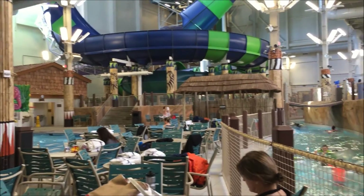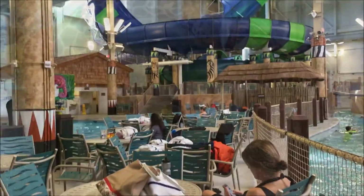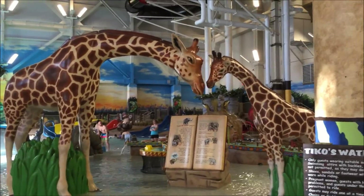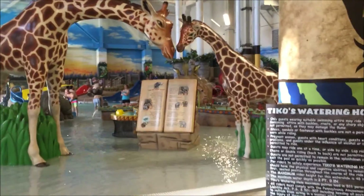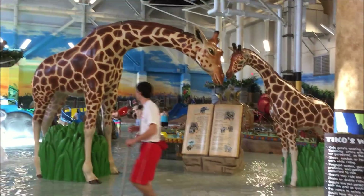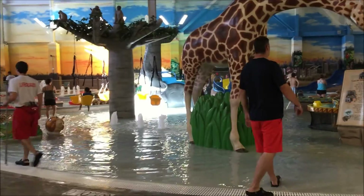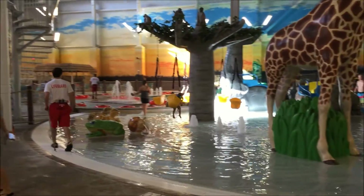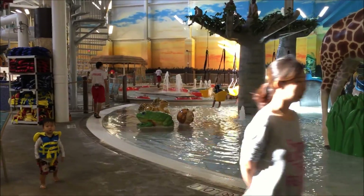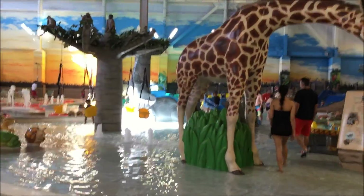Taking another view of Kalahari Resort's indoor water park. This is a different side. Here is Tiko's Watering Hole, which is so much fun for the little ones. There are slides in the back, swings where they can go through the little bubbling mountains. Those red areas are the child-sized lazy river, and all these structures are slides.